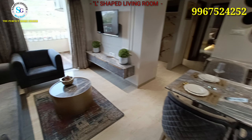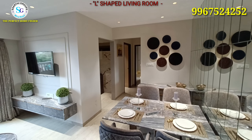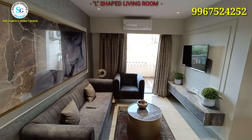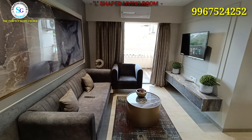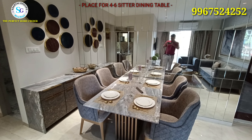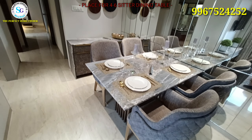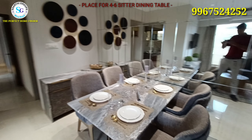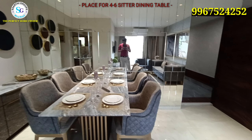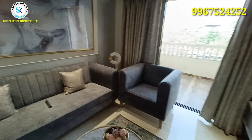This is your living room, designed in an L-shape, making it very spacious. In this section you can plan a dining table in the dining area — a 4 to 6-seater — and you can even vertically design it.